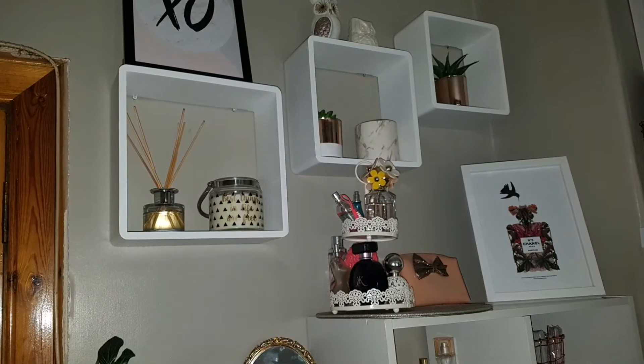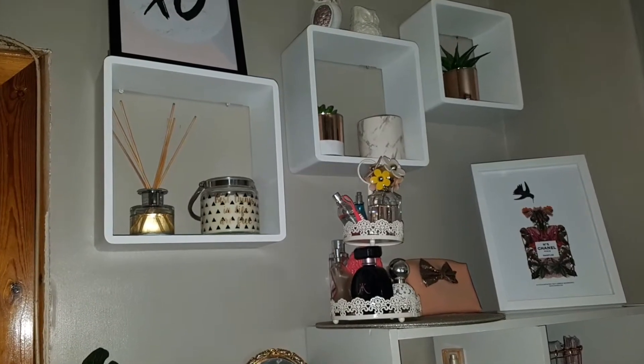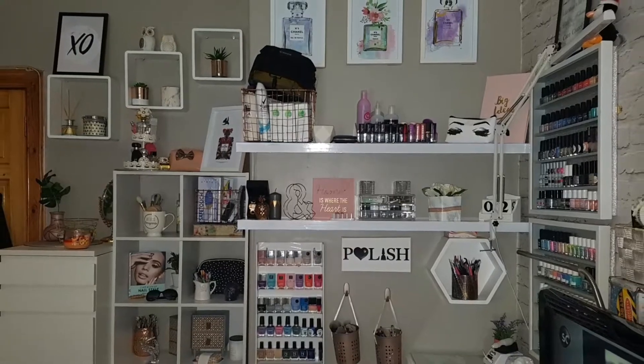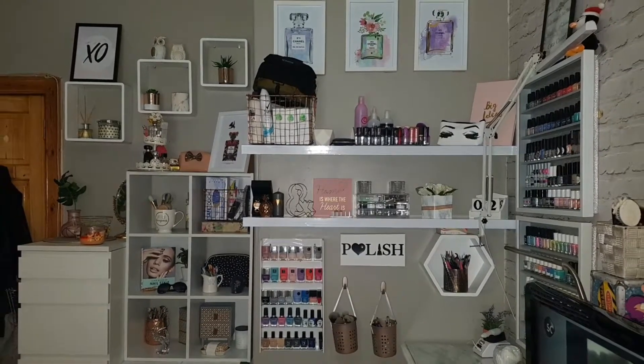Hey, what's up guys? So as you can tell by the title, this is the long awaited video for my new updated nail space. I'm gonna go through everything. It may be a bit of a long video, so grab something to drink and I do hope you enjoy.